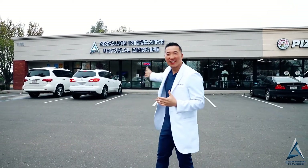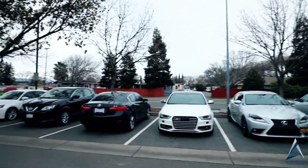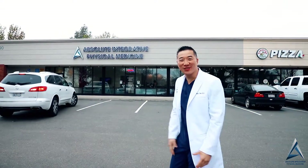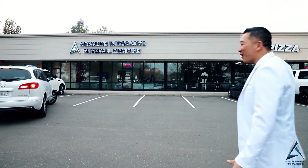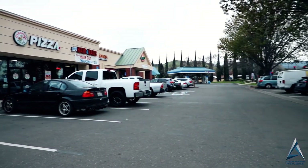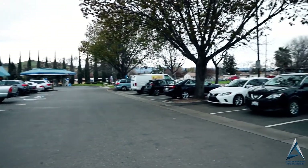Hey, Dr. Tam here. Welcome to our office. So when you first come in, this is our office right over here. There's plenty of parking spaces — we have patients here right now. You can park all along over here from the side, or anywhere over here as well. So as you are driving down Alamo, which is right in front of me, you're going to see our sign walking in.